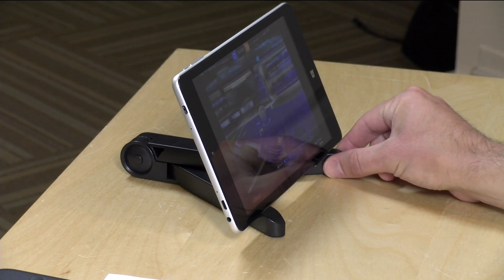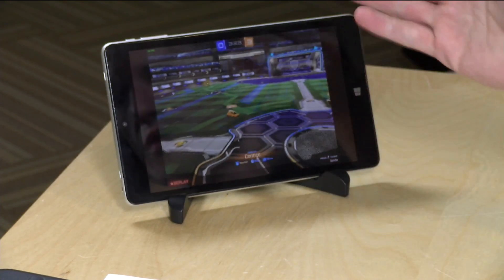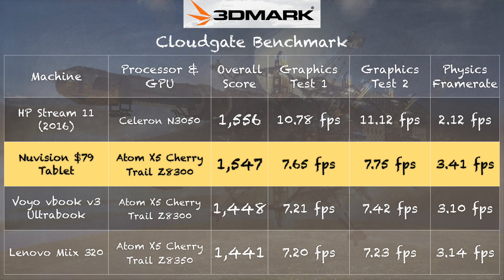These tablets also work very well as game streaming devices. You can connect via Steam in-home streaming to your larger gaming PC in another room and use this as a remote monitor. That works okay, though keep in mind the USB port limitation — you might be running on battery while your game controller is plugged in. Bluetooth controllers should work fine, though. On the 3DMark CloudGate test, we got a score of 1547, right in line with other devices running similar processors — comparable to the Voyo V-Book V3 Ultrabook and the Lenovo Mix 320.